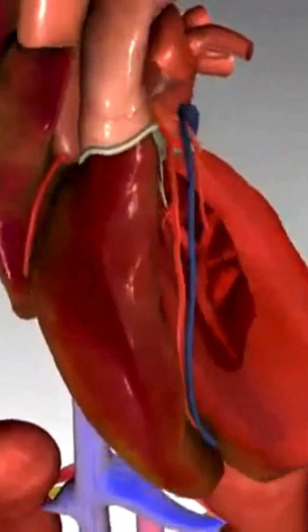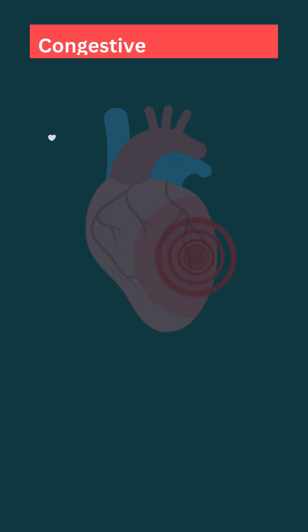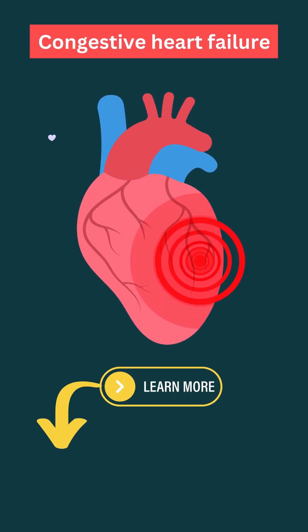The progressive effect of the heart failing to properly circulate blood and congestion due to fluid retention is known as congestive heart failure.